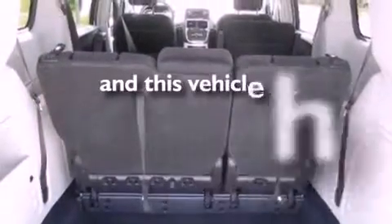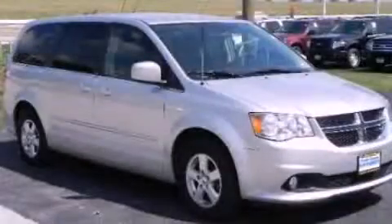This vehicle has fewer than 30,000 miles on the odometer. Please call today to reserve this vehicle for a test drive.